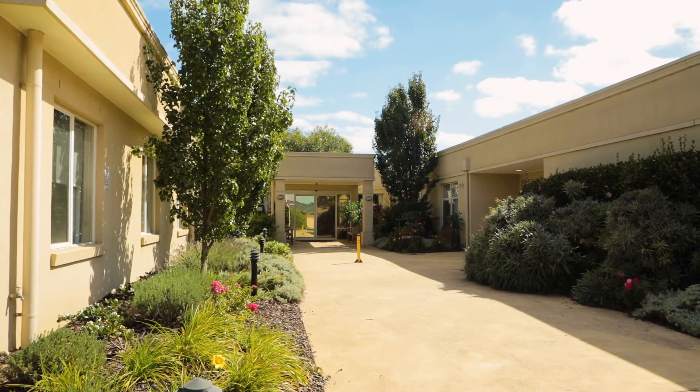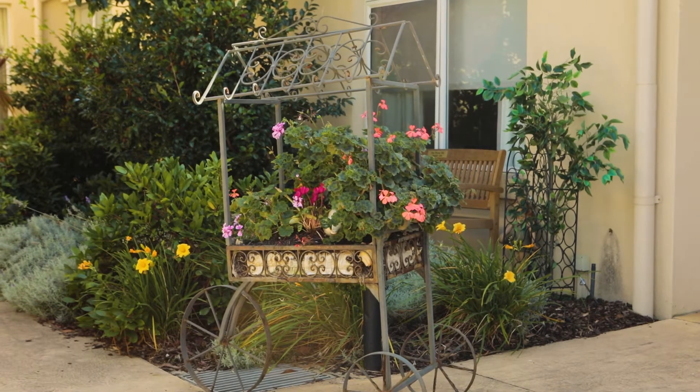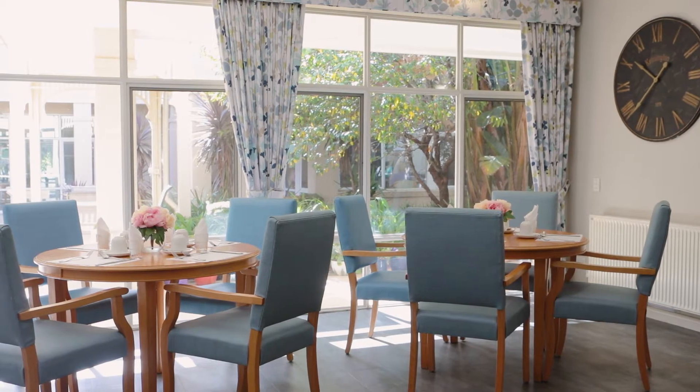Located in Chelsea with Bicentennial Park at its doorstep, Blue Cross Gardenia is a delightful residence surrounded by lush greenery. The residence comprises two wings, each featuring a light-filled lounge and a central dining room.